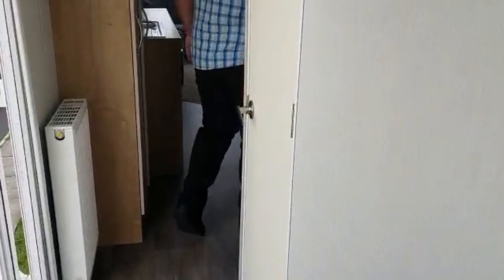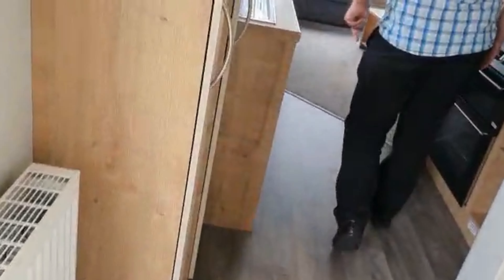And that is our caravan tour. So we're just going to unload, get settled in, and have a little drinky drink.